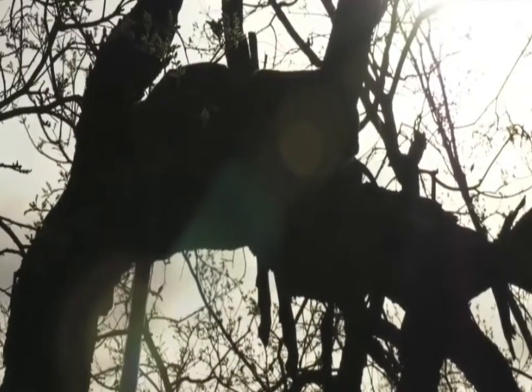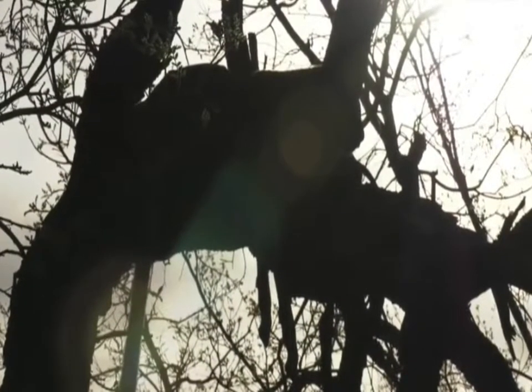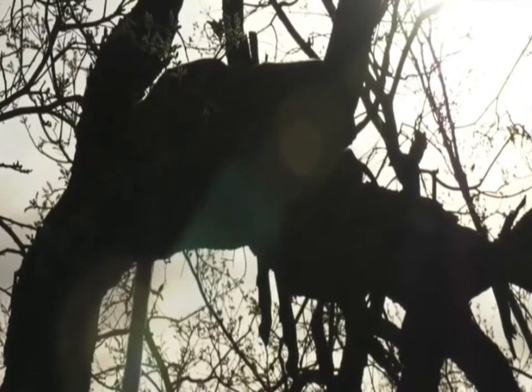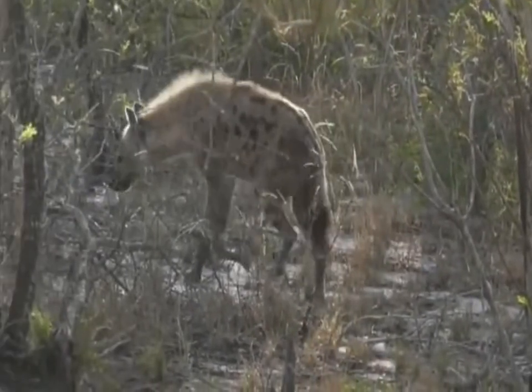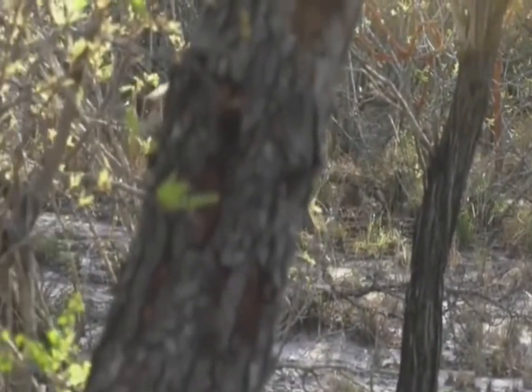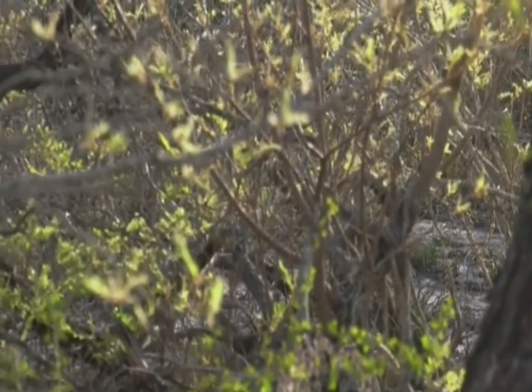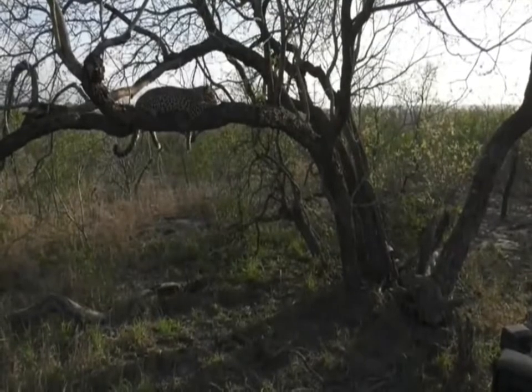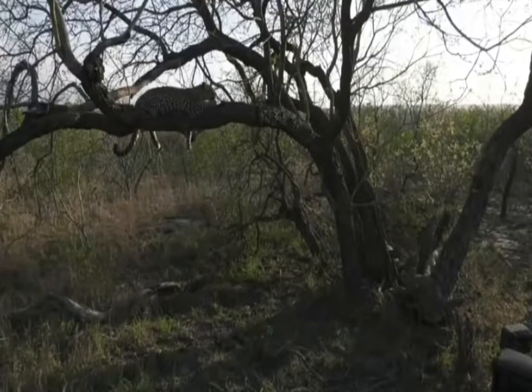It seems like they've got quite a lot of that impala still left - it looks like quite a large impala. I'd imagine these two are going to be here for probably at least today if not for the next two days, which is really fantastic news. There you can see one of the hyenas - there are about two or three of them moving around here.